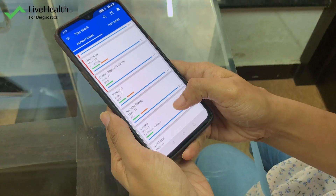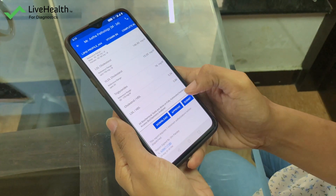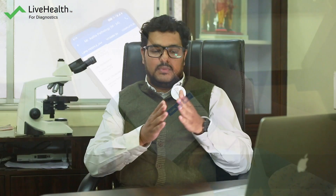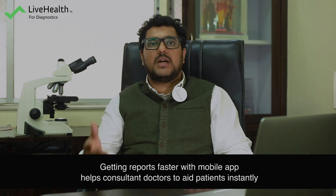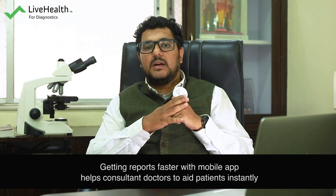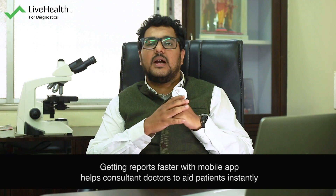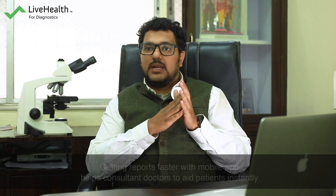They provide iOS-based and Android-based applications. One of my doctors continuously uses only the Android app — he doesn't want any hard copy reports. As soon as I submit a report, such as a platelet count, he starts treating that patient immediately. It saves time, and that is very important in the medical field.